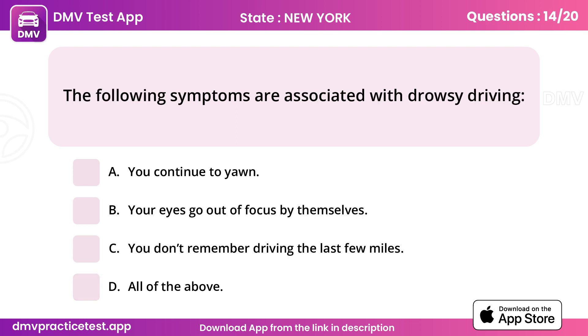Question 14. The following symptoms are associated with drowsy driving. Answer D: All of the above.